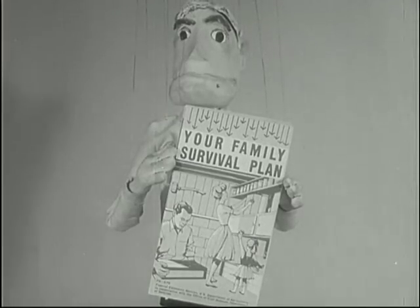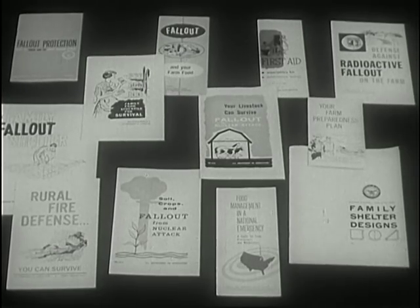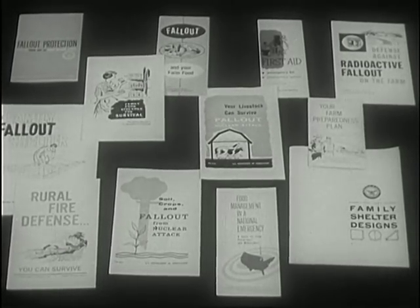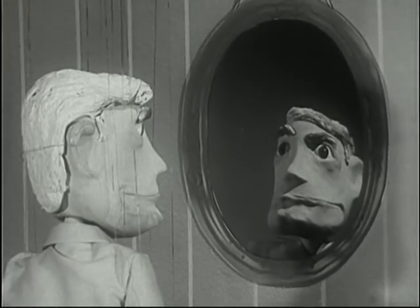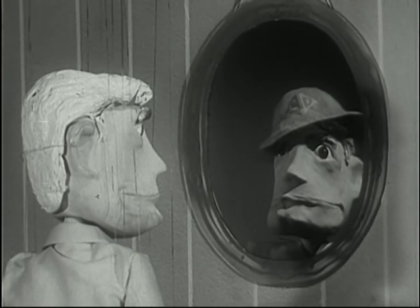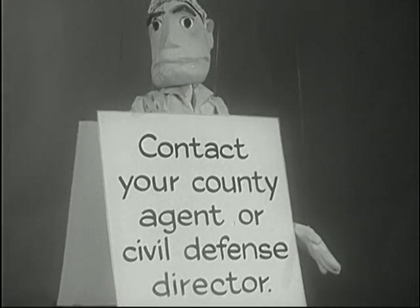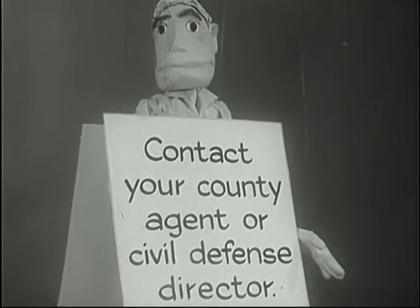Do you have a family survival plan? If not, start one now. There's a civil defense booklet filled with facts and tips to help you make preparations for any disaster, natural or nuclear. Plan now, and no matter what happens, you will be ready. Get your free copy of "Your Family Survival Plan" from your county agent or civil defense director.